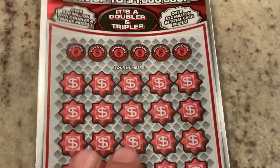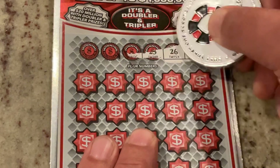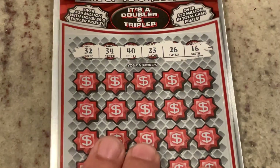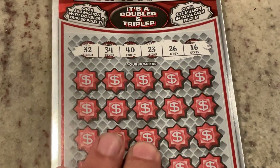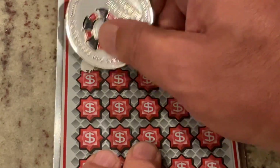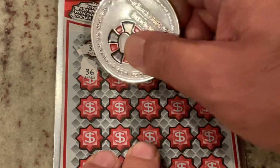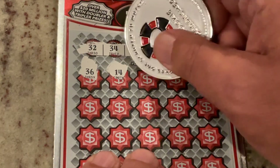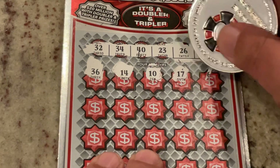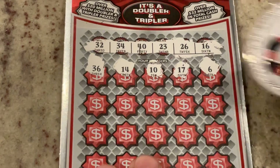This is ticket 15. Let's check what numbers we're looking for today. We are looking for 32, 34, 40, 23, 26, and 16. First number is 36. We've got 16 and 26, 14, number 10, 17 — one off. And number six. No winners on that top row.